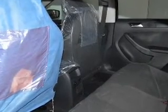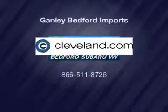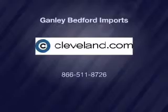Our website offers more information on all of our vehicles. Call us today to start test driving. Thank you all.